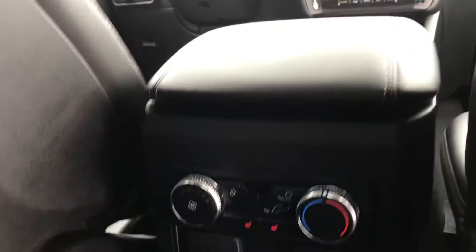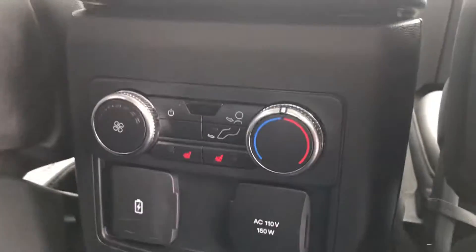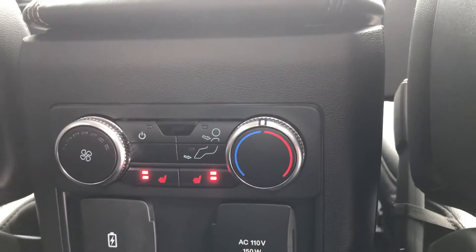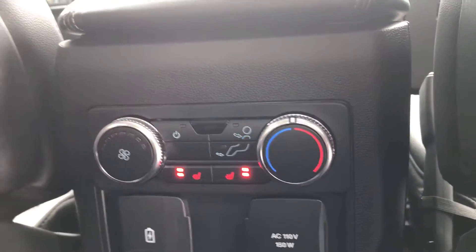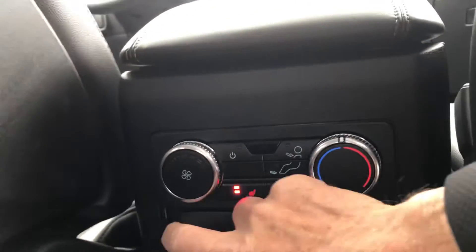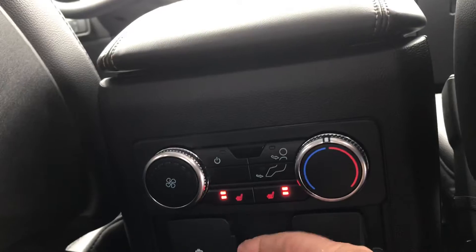Back here, you've even got heated rear seats — that's a luxury amenity. Heated rear seats, you've got climate control, and then of course you've got plenty of power for your accessories and so forth.